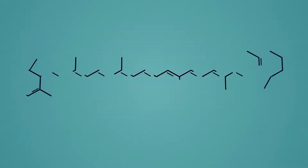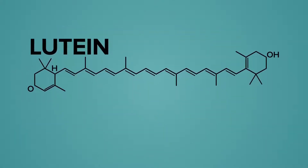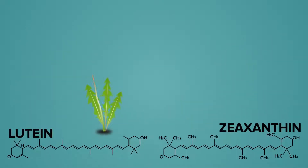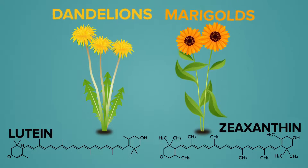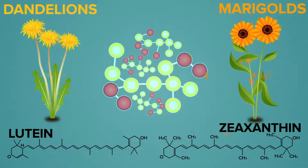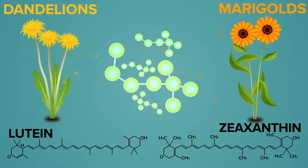The first vital carotenoid you need is called lutein and the second is called zeaxanthin. Both of these carotenoids can be found in flowers such as dandelions and marigolds — they are the essence which give these flowers their color. According to a 2017 study published in the medical journal Molecules, their molecular structure is perfectly designed to dissolve oxidative toxins, which are the main cause of vision decline.